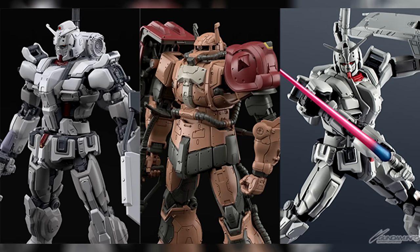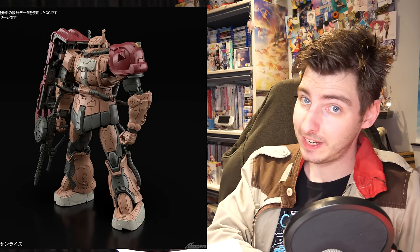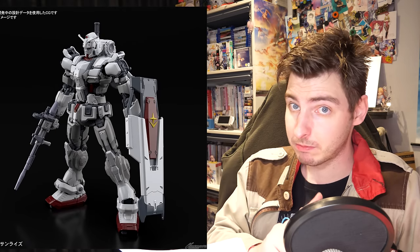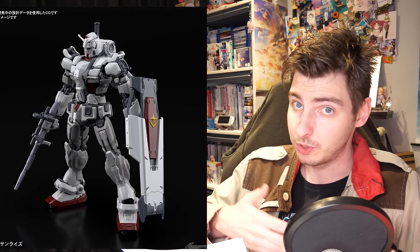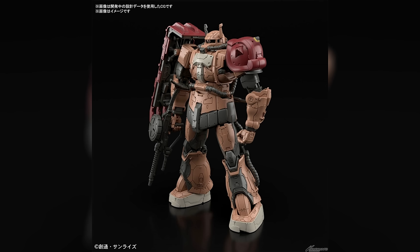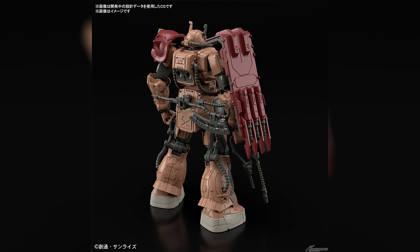The biggest announcement here was two High Grades from Gundam Requiem for Vengeance: the Zaku 2 Solari and the Gundam X — written as EX to differentiate it from the other Gundam X. We don't have a lot of written details yet; the price is to be announced and the release date is simply given as fall 2024, but the images already give us a good idea of what to expect.